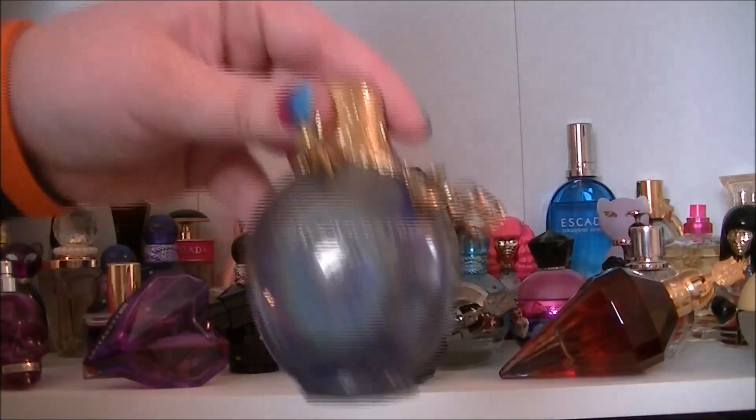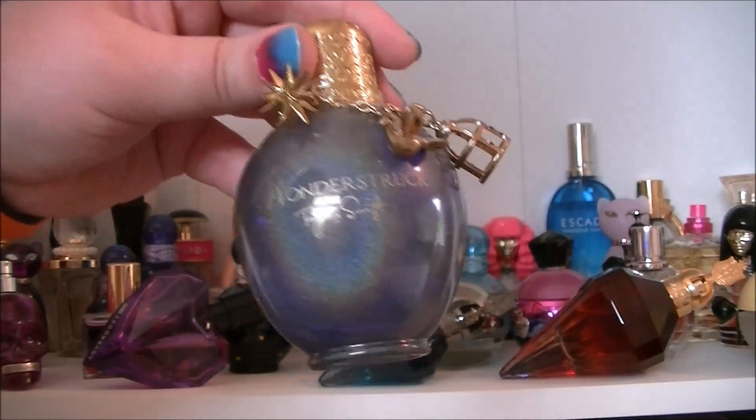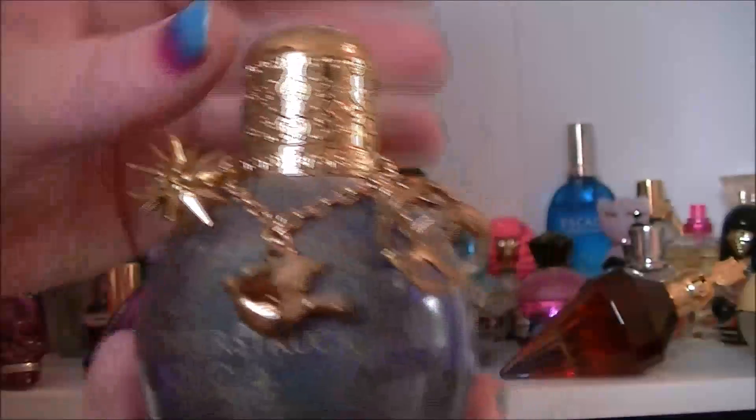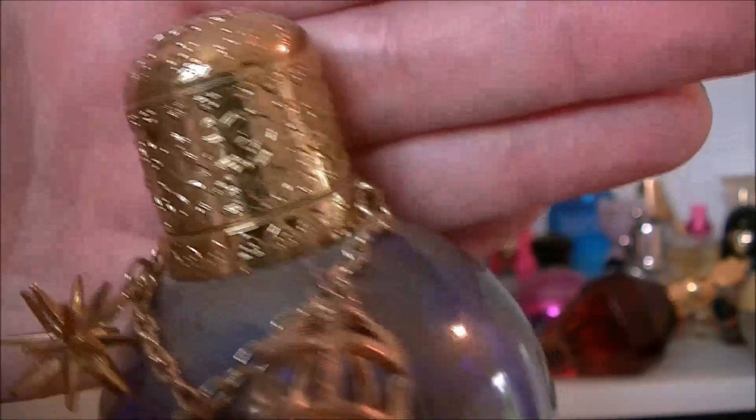Then we have Wonderstruck by Taylor Swift. I like this one because it's got all the charms and everything on it — very pretty bottle and how ornate it is as well. It's beautiful and the perfume smells gorgeous.